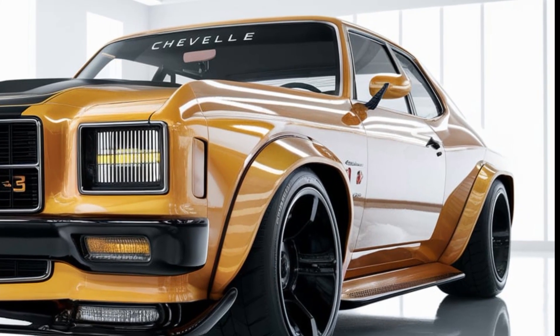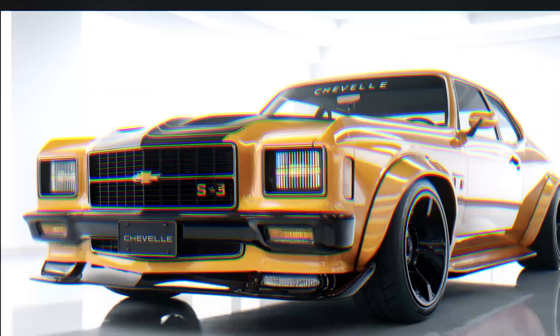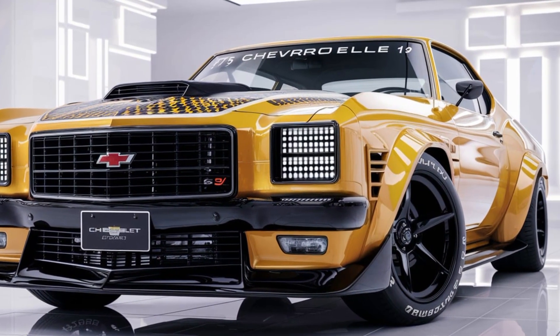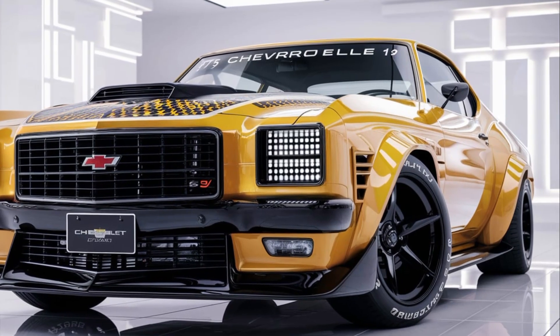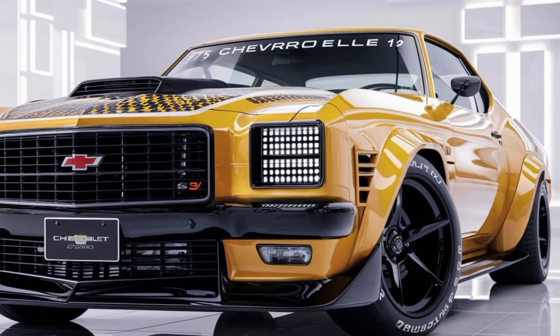And thanks to modern suspension tuning, Brembo brakes, and a limited-slip differential, you're in for a ride that's not just fast but also incredibly precise.